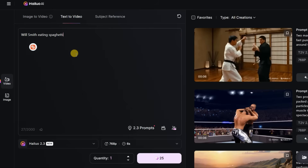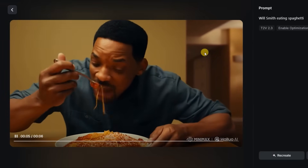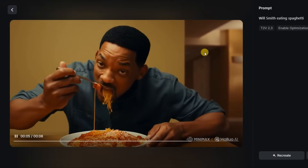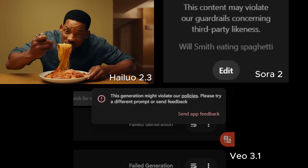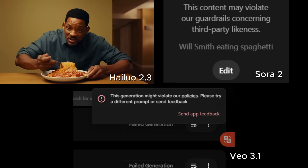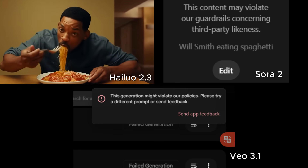And of course, I had to test the internet's favorite chaos prompt: Will Smith eating spaghetti. Surprisingly, Hailuo 2.3 actually generated the real Will Smith, and the resemblance was uncanny. His facial expressions were spot on, and he even blinked mid-bite. Sora 2 totally refused to generate the video due to celebrity likeness concerns, and Veo 3.1 blocked the prompt entirely, stating it violated their content policies. In terms of world understanding and likeness accuracy, Hailuo 2.3 takes the win once again.